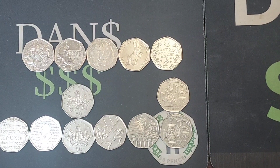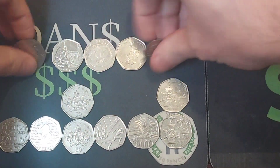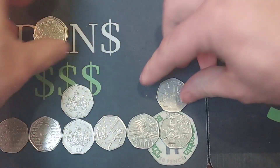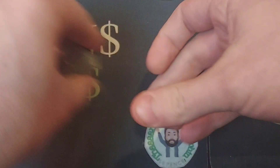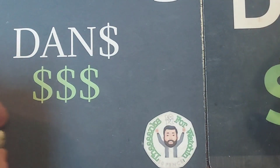Hi guys, Dan's Dollars here, a very good evening to you all. I hope you're all well at home and I hope you've all had a really nice start to the week. I've had a super busy day at work today, just got back now.